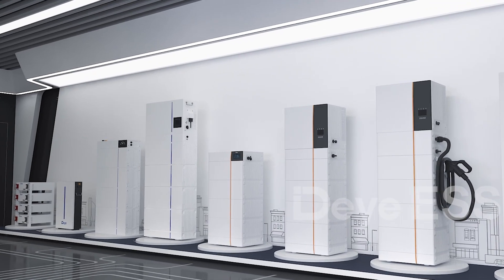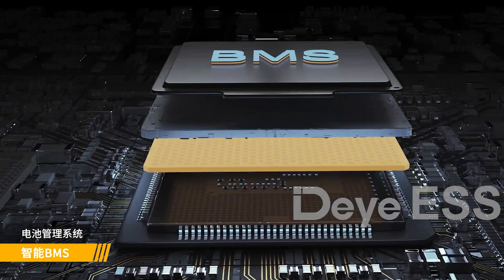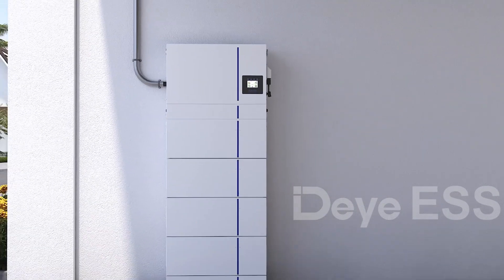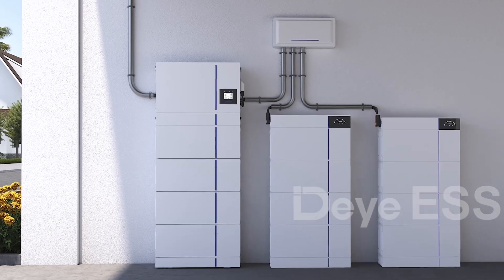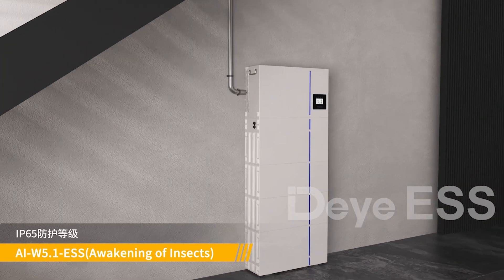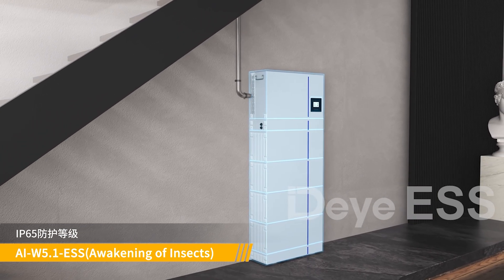The intelligent battery management system monitors and manages cell information including voltage, current, and temperature, while also balancing cell charging and discharging to extend cycle life. The IP65 rating enables deployment even in harsh environments.